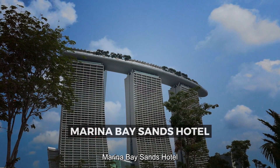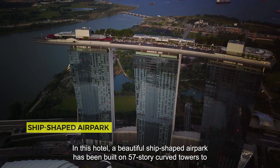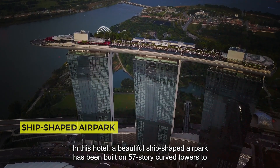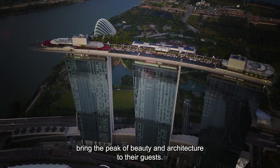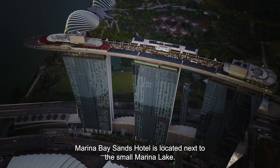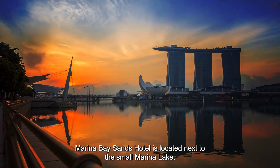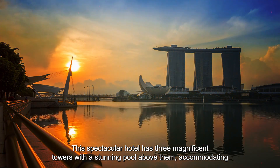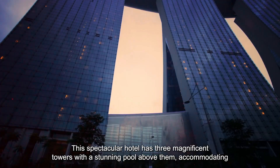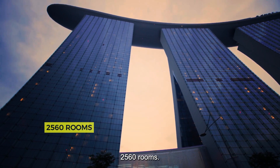Marina Bay Sands Hotel. In this hotel, a beautiful ship-shaped sky park has been built on 57-story curved towers to bring the peak of beauty and architecture to their guests. Marina Bay Sands Hotel is located next to the small marina lake. This spectacular hotel has three magnificent towers with a stunning pool above them, accommodating 2,560 rooms.